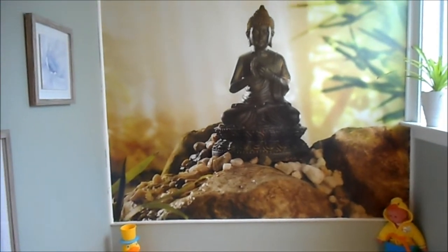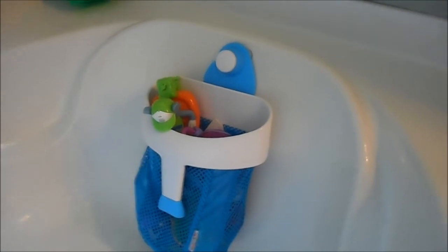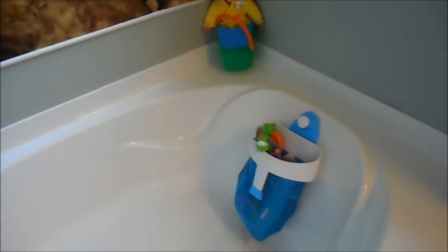Until my children are a little bit older I can't really do that kind of decorating again. So I just have their toys here. This one is Munchkin — I showed it in a video when I purchased it. It's a big scoop that sticks to the wall, so when the tub is draining you just use it like a net to scoop up all the toys and hang it there to dry. I love that.